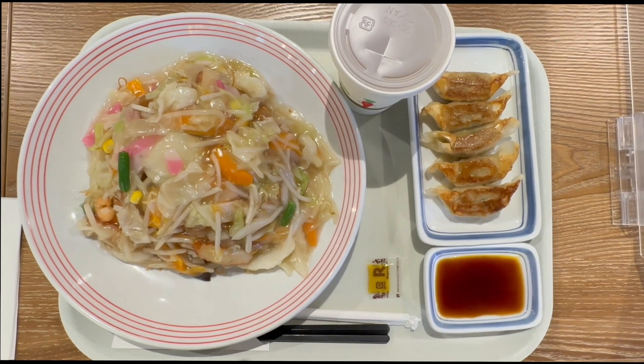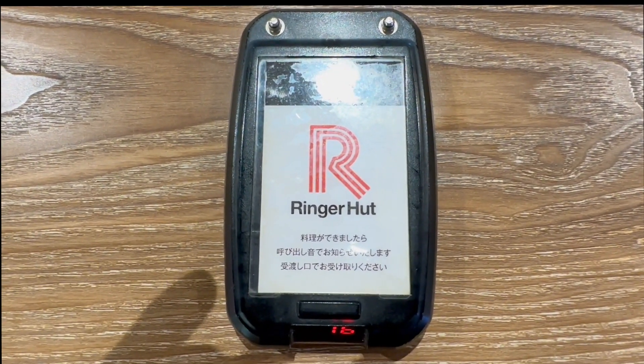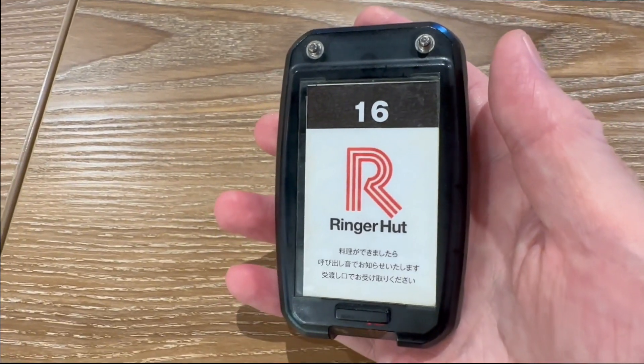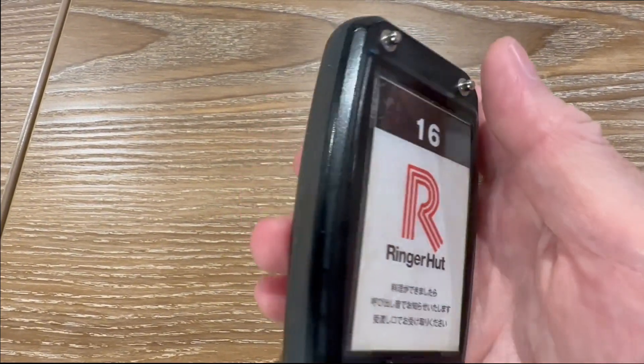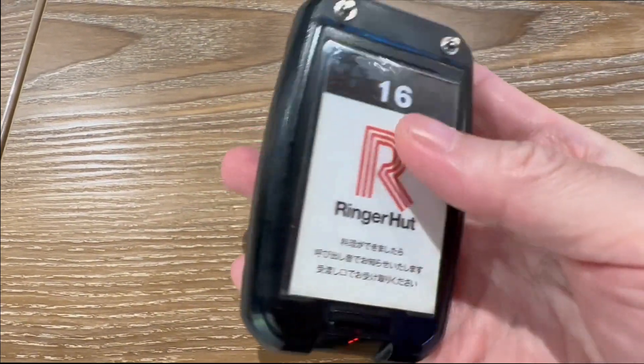Today's Japanese lunch is Nagasaki sara udon. This is a mobile device — I guess this is the pager device. It will send a signal and start vibrating when my meal is ready. So just wait.